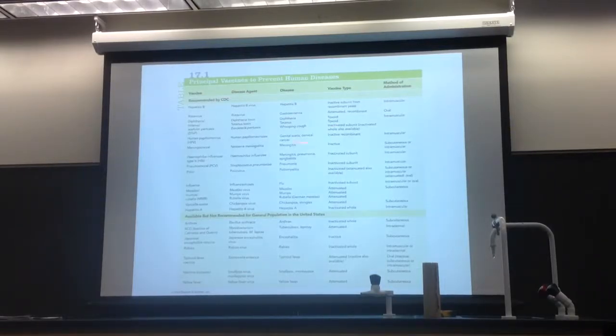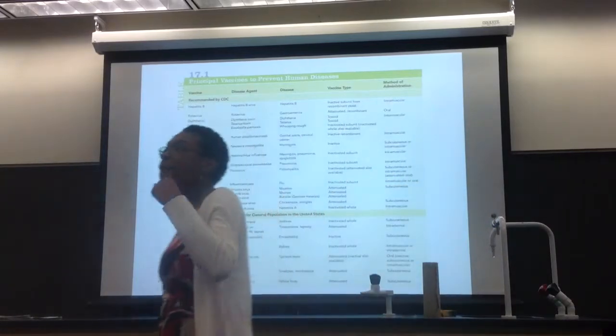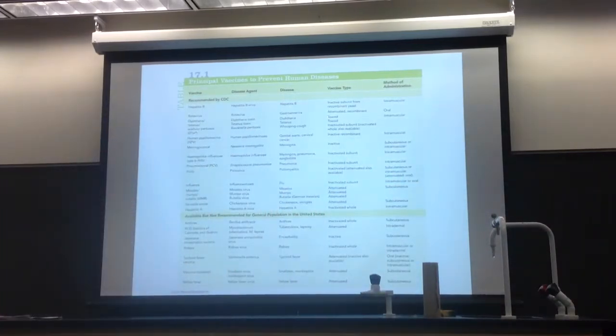Now, what is this one showing? It's really quick and easy. It's telling you different types of vaccines, and it's also telling you, A, is it inactivating or attenuating? Because that will help you to figure out, do you want that vaccine?